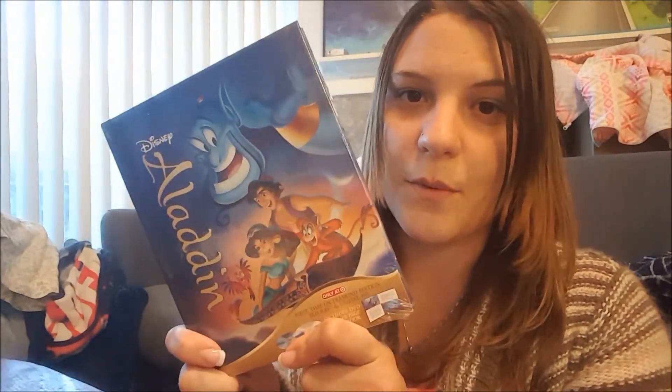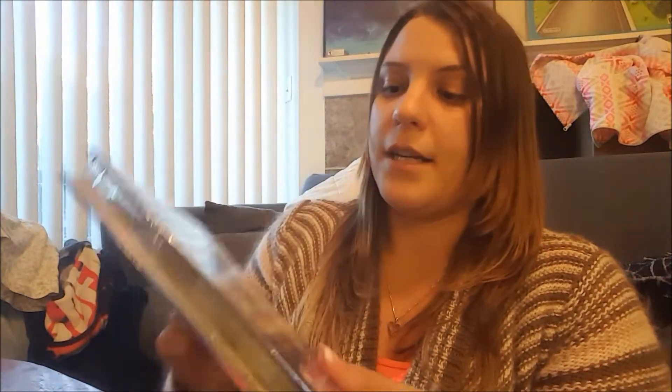This is actually the Target exclusive, so I'm going to be unboxing that. I got one kind of like this a couple years ago with the Cinderella, where it came in something similar to this. It's the storybook edition, so it comes with the Blu-ray, the digital version, and the regular DVD.